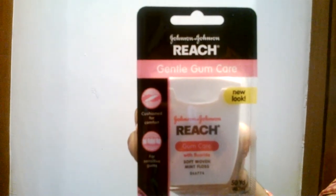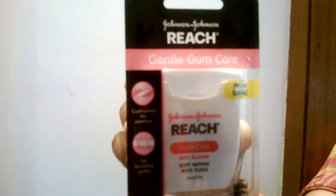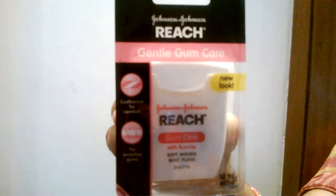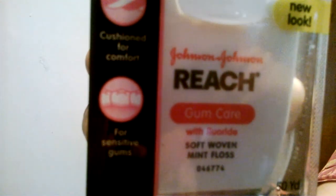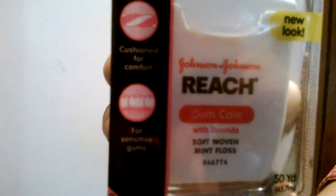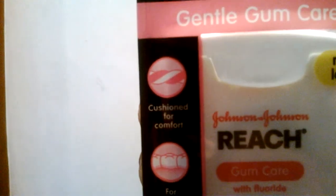It removes plaque between teeth and helps prevent gum diseases. It removes plaque up to 55%, pushing for comfort and good for sensitive gums. This product made by Johnson & Johnson is a key to helping prevent gingivitis, the inflammation of gums.